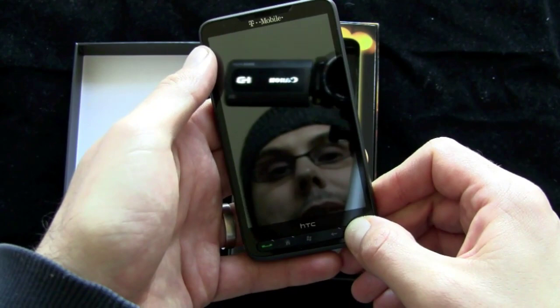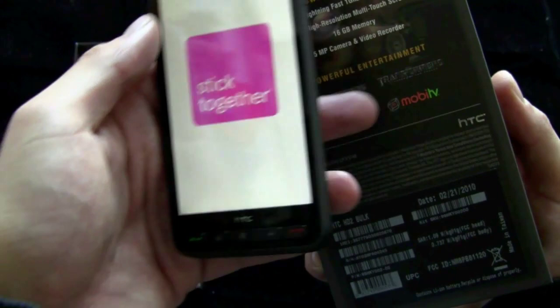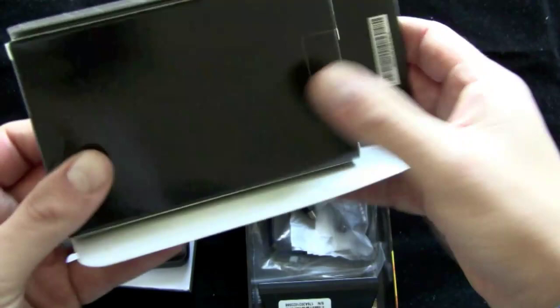The battery is in there so it's firing up. On the box you can see a lot of content tie-ins here — Transformers, Blockbuster On Demand, MOBA TV. It's got the 1 gigahertz processor, the 4.3-inch screen, 16 gigs of memory, 5 megapixel camera, and of course it is Windows Mobile 6.5. So while this is loading up we'll open up the rest of the box. Forgive my sniffling — I wanted to get this out to you and then I'm going to bed with some chicken soup.